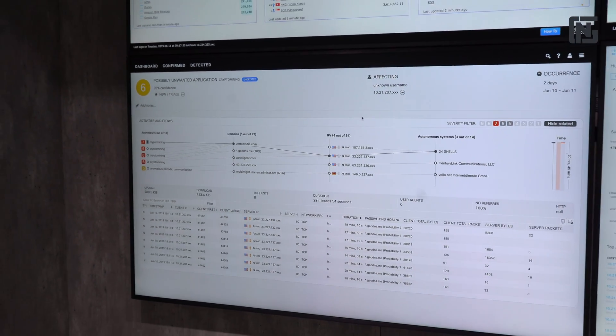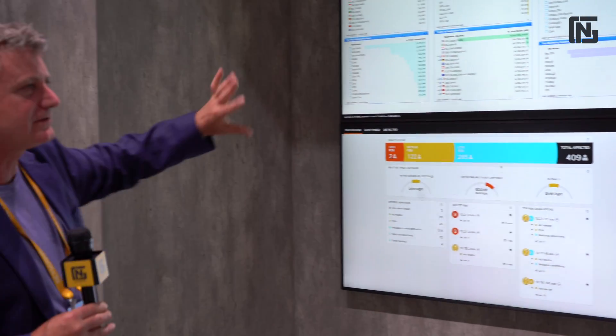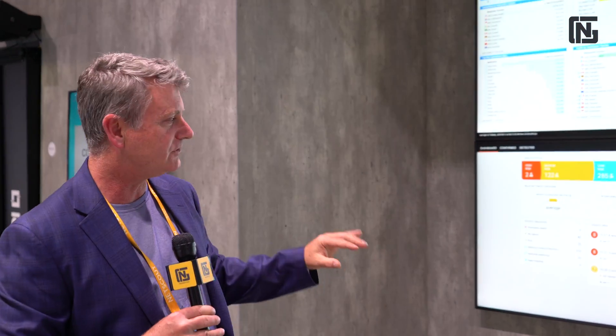Getting in there, you can see this is actually connected into our core. It's all about securing your experience and securing our network while at the same time allowing you to do pretty much whatever you want — that's the important thing.